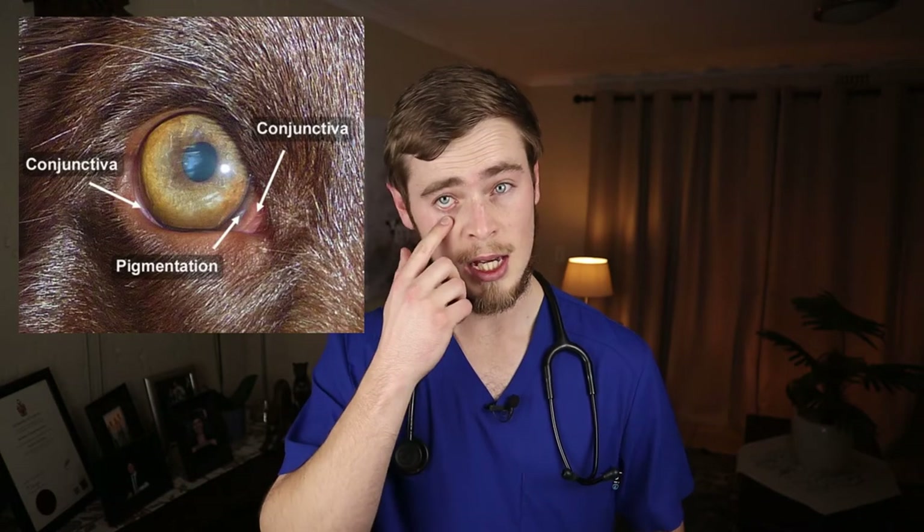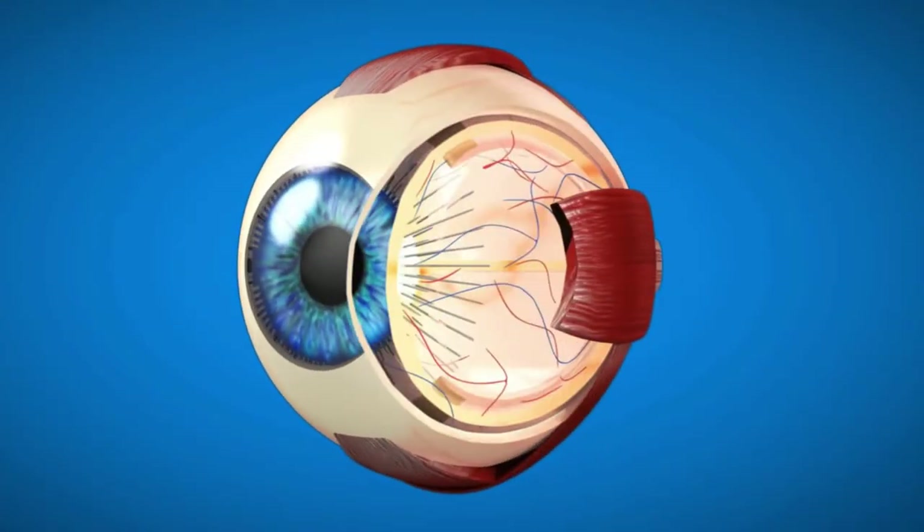Conjunctivitis refers to a condition in which the pink tissue inside the eyelid, which is called the conjunctiva, becomes inflamed. The conjunctiva is a type of mucous membrane that covers the eyeball and lines the inner eyelids. It contains a layer of epithelial cells that secretes mucus, and its main function is to protect the eyeball from the environment by acting as a protective layer.